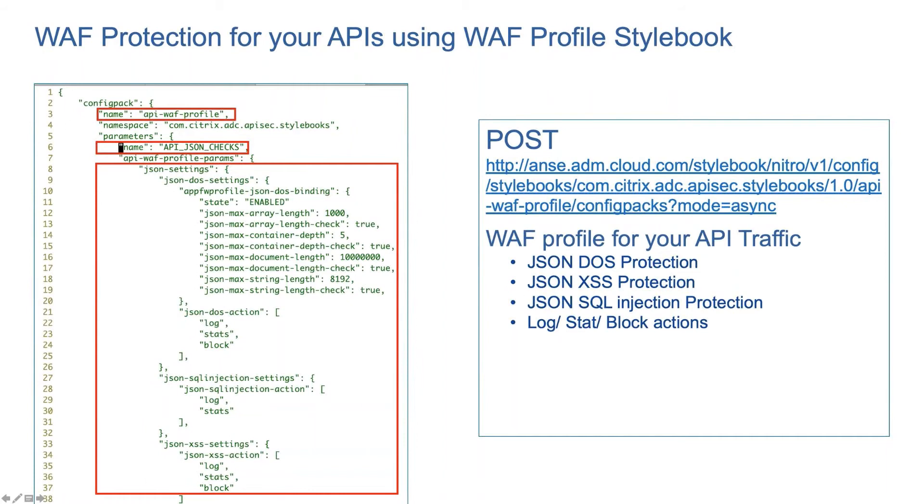You can also specify the actions for conditions configured in the WAF profile — if the traffic pattern matches, what action should ADC take? You can block the traffic, or if you don't want to block it, maybe you want to log it so that DevOps and DevSecOps can look at that information. You can also generate statistics to see trends, analytics, and insights. This shows how you can send a request using style book APIs to create these kinds of WAF profiles.